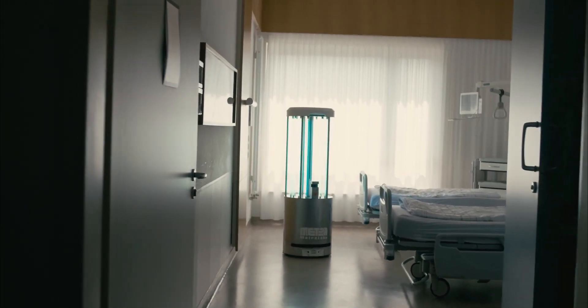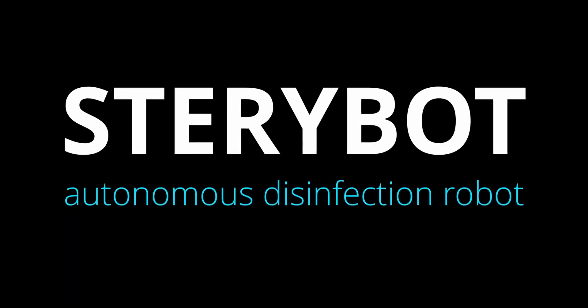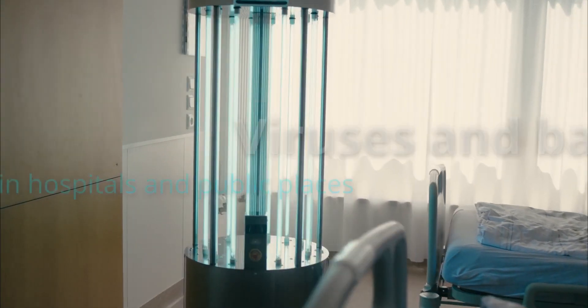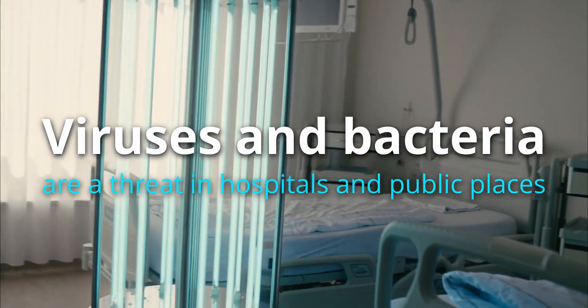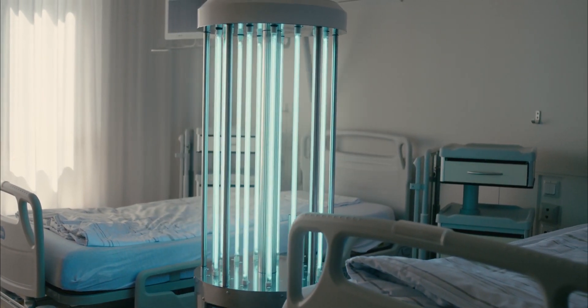In a world ravaged by global pandemic, where every contaminated surface is the potential trigger of a new outbreak, Steribot Autonomous Disinfection Robot is your new peace of mind. Viruses and bacteria are a threat in hospitals and all public places. Your patients, customers, and workforce need to be certain that they are entering a safe environment.